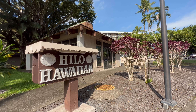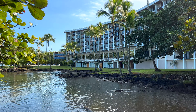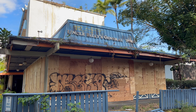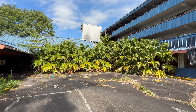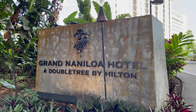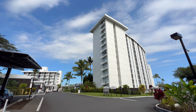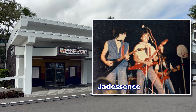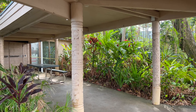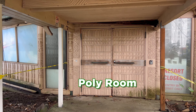The Hilo Hawaiian Hotel — it's one of the two big hotels on Banyan Drive. Oceanside guests have a great view of Hilo Bay. Uncle Billy's Hilo Bay Hotel was once a local favorite; it closed in 2017 and is scheduled to be demolished. This is the Grand Naniloa Hotel. It opened in 1939 and is home to the famous Crown Room. I played here in the 80s with the band Jadesons — that's me, the skinny one in the middle. The Naniloa Hotel was also once home to one of Hilo's most popular clubs, Poly Room. Unfortunately, it's been closed for several years. A lot of great memories here.